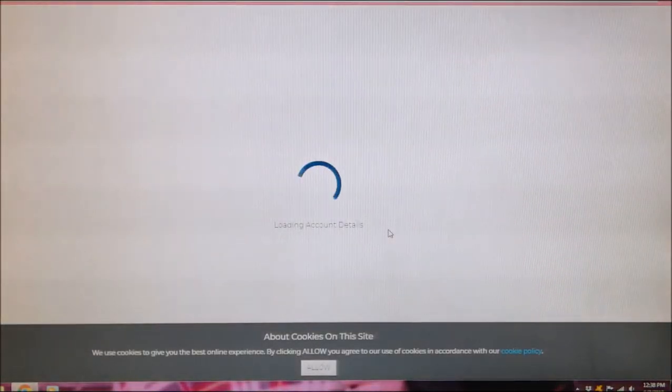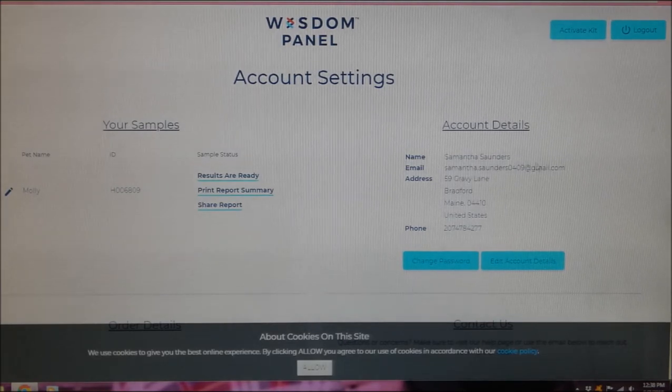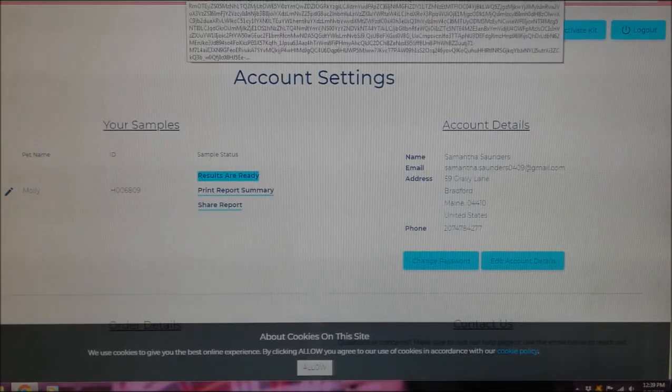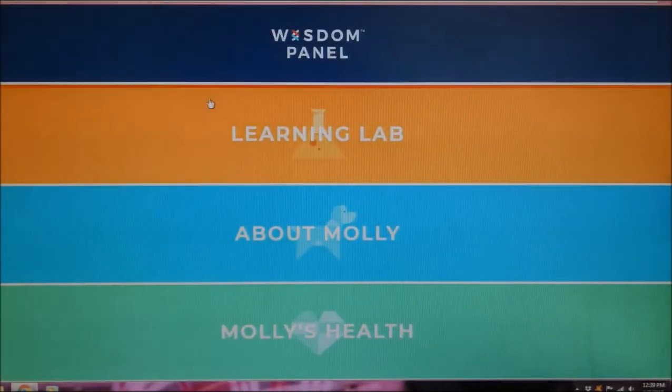Remember that when you activate your kit, you input your email address as your username and create your password at that time, so be sure to write those down or save the confirmation email. It shows my account settings and account details. Results are ready, and I can also print a report summary right from there.